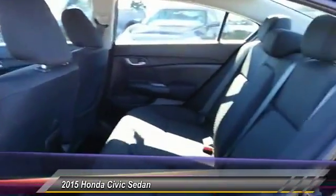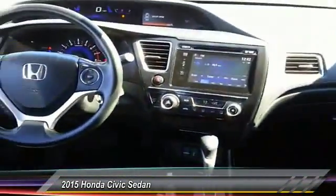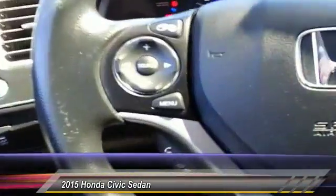Traction control, anti-lock braking system, backup camera, Bluetooth, adjustable steering wheel, driver airbag, power steering. Come take a test drive today.